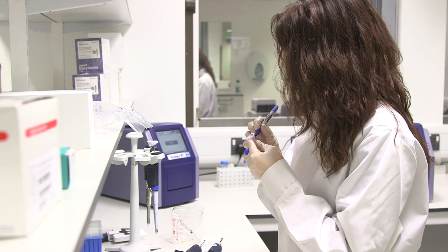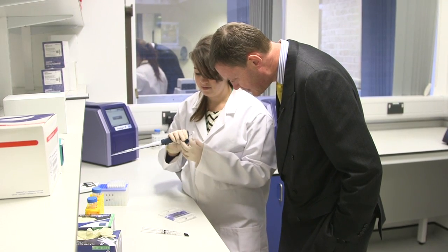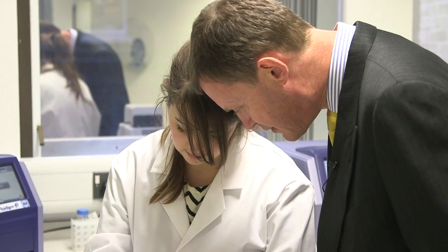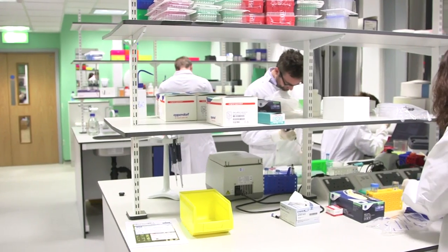In order to test one patient for many genes, the old way of doing it was that each gene would be tested sequentially at great cost. If you were unlucky enough to have one of the less common genes, it could take years for the result to come back and many thousands of pounds. And because of this, it simply became impractical to do gene testing properly.